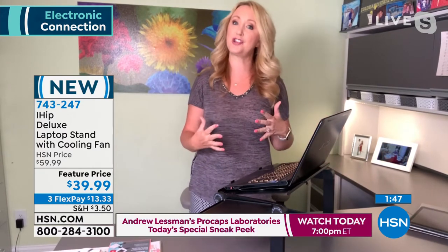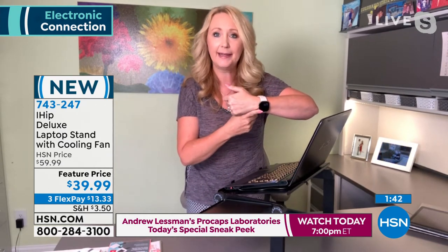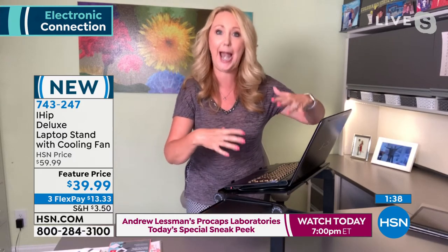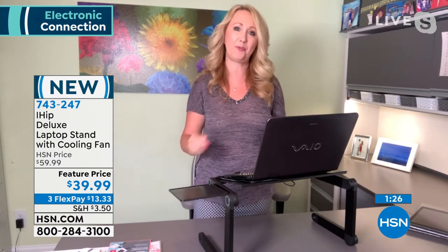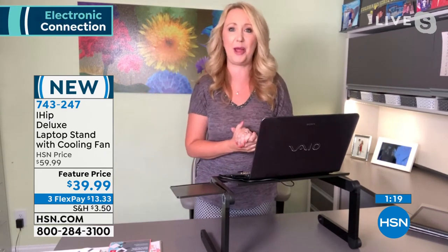It is ergonomic and what I love is I'm getting up, getting a little circulation going — I'm not stuck seated all day. My Fitbit is always saying 'hey, get up and move around,' and this has kept my Fitbit a lot happier. This is from one of the top accessory companies in the country, found in high-end stores, and we have it at a great price here at HSN.